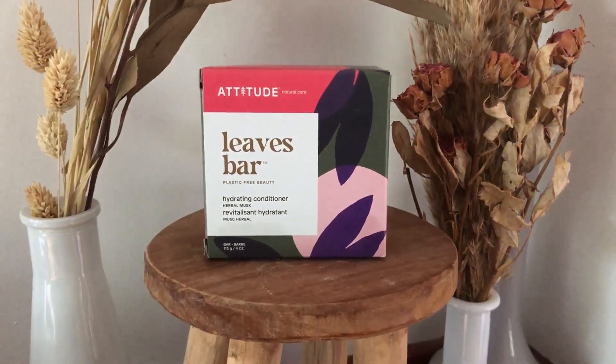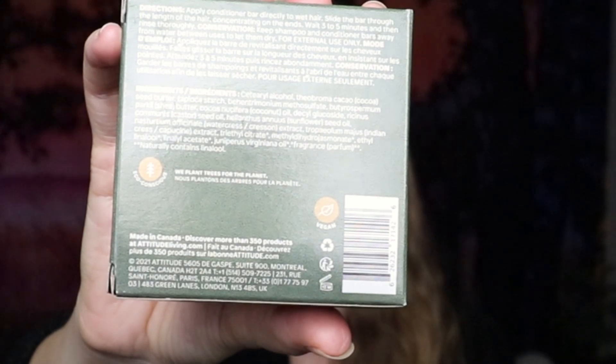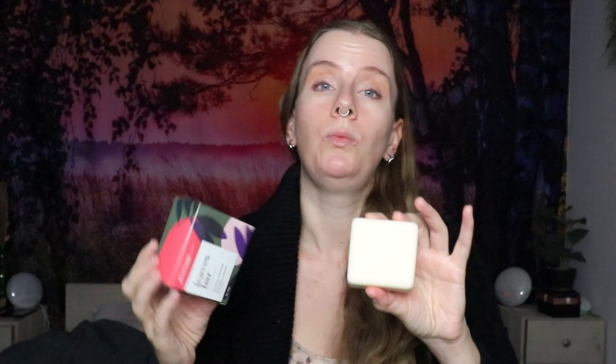The conditioner bar is equally big as the shampoo bar — maybe a tiny bit smaller, but the weight of the product is the same. I had the matching conditioner bar, also the hydrating version. This bar also contains a lot of oils and butters that are great to nourish your scalp and hair. It's a very hard bar, but it spreads very nicely onto my hair. You don't need a lot of product — a little bit goes a long way.